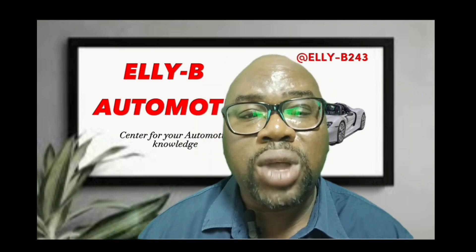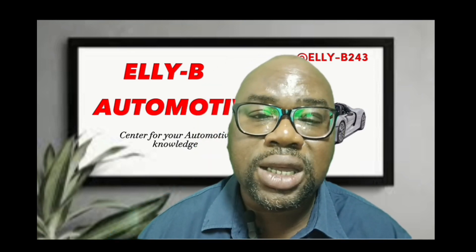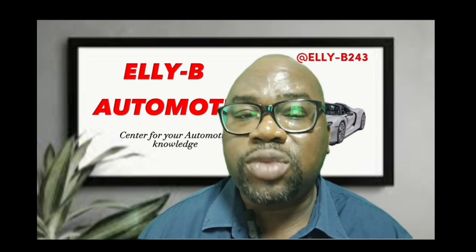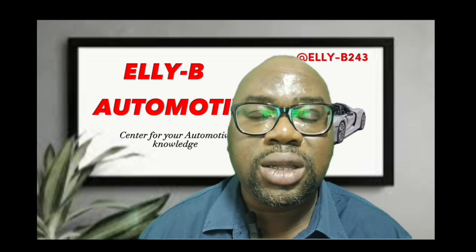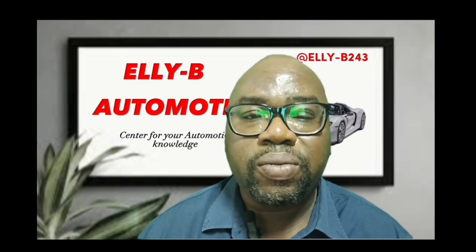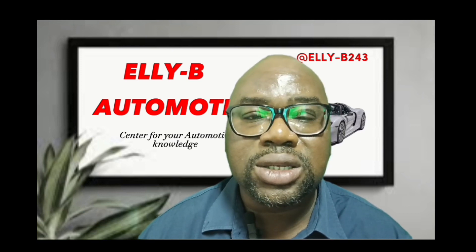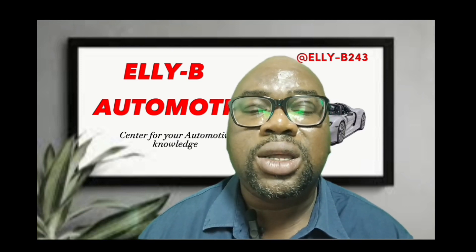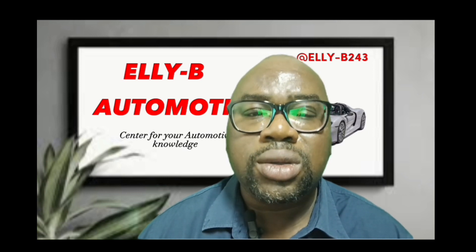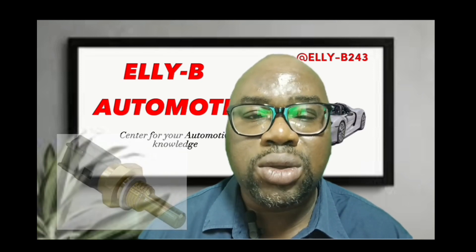If you are in a situation where you take your vehicle to a mechanic and the mechanic decides to carry out these three don'ts I have told you — stop. Request the mechanic to test the temperature sensor. And if it's not working, which is the cause of those problems in the vehicle, remove it and replace it with a new one.